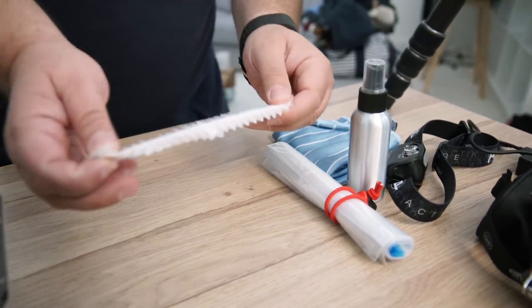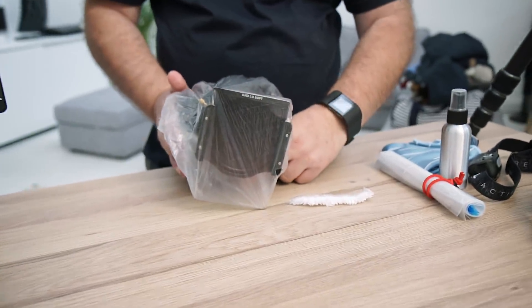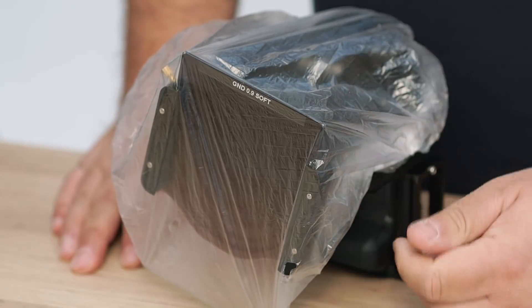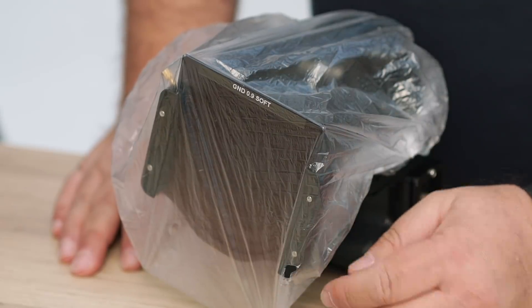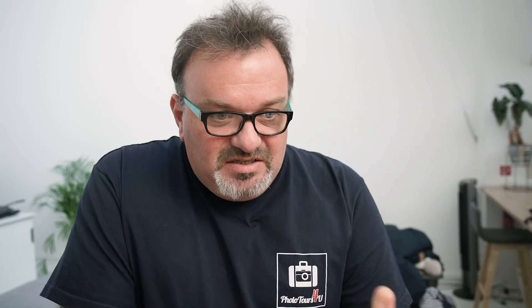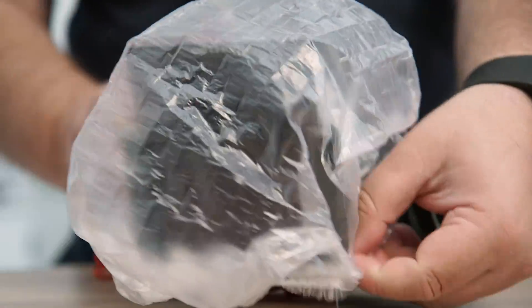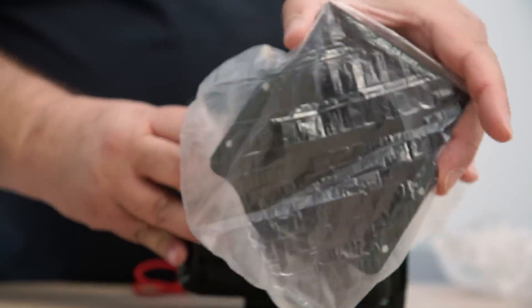Wat is dit nou weer? Het ziet er grappig uit — het is een douchemuts. Als we aan zee zijn en dicht bij de branding werken, heeft de Atlantische Oceaan de gewoonte om te spugen: zeespray. Je hebt je filters en lenzen, of gewoon de hele camera, en terwijl we wachten op de perfecte opname landt die spray op onze apparatuur. Zout water laat, als het droogt, een zoutlaagje achter dat extreem lastig te verwijderen is. Dus je gaat naar je locatie en tijdens de wachttijden dek je je camera af met deze douchemuts.